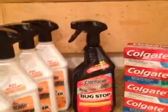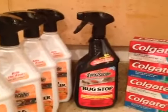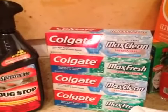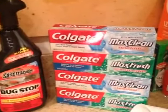So that was at Walmart today. Then I went on to CVS and I did the Colgate deal a couple more times for family members.